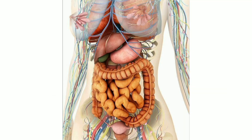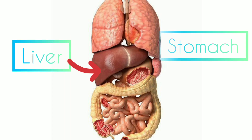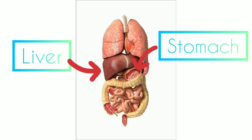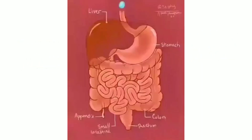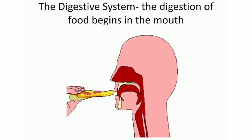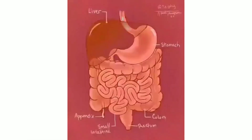The food we eat is broken down into simpler forms. The process of food being broken down into simpler forms to be used by the body is called digestion. The process of digestion begins in the mouth, where food is chewed and mixed with saliva. Saliva helps to break down carbohydrates. The food then passes into the stomach through the food pipe.